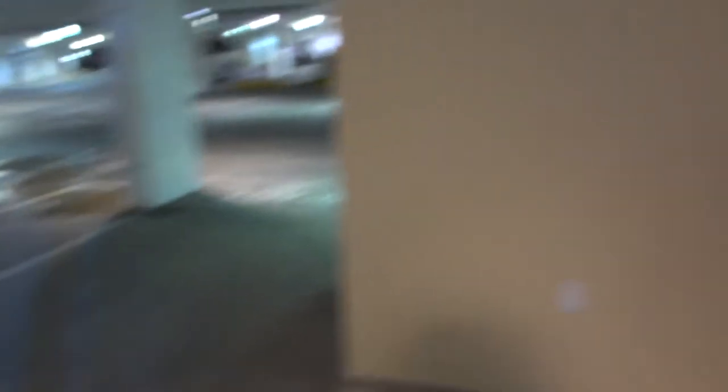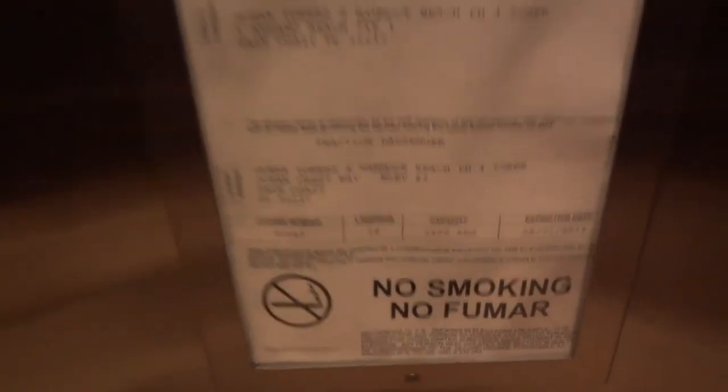Yeah, let's go down. It says going down. It smells like paint in here. It like whispers P1. Elevator going up.